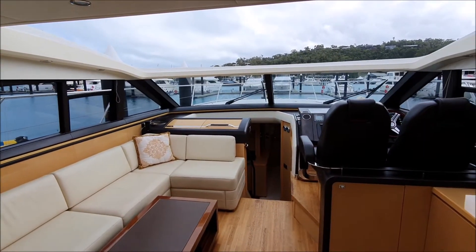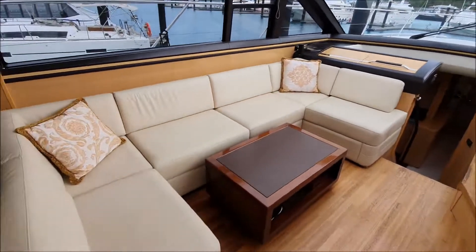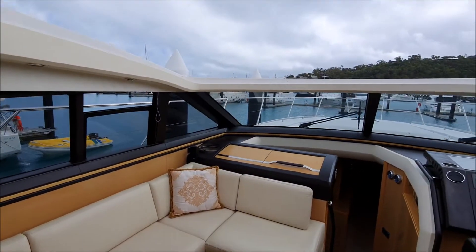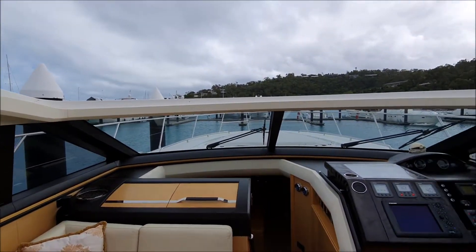There's a retractable sunroof — a bit nicer when the sun is shining, but it really opens up the whole area.